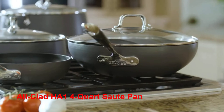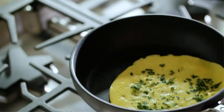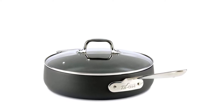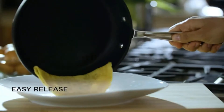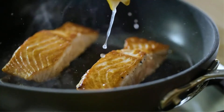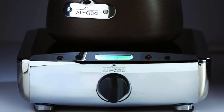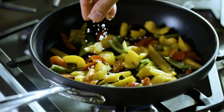Number 3: All-Clad HA1 4 Quart Sauté Pan. The All-Clad HA1 Sauté Pan features three layers of coating made from hard-anodized aluminum to provide the best non-stick and scratch-resistant surface. Created with a stainless steel anti-warp base, this pan is compatible with all stovetops and ovens up to 500 degrees. And if you want to cook like a real chef with a lot of flipping, tossing, or shaking, its riveted stainless steel handle will deliver the safest grip.